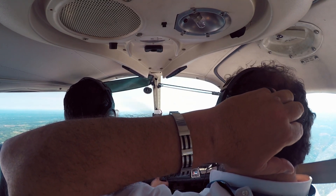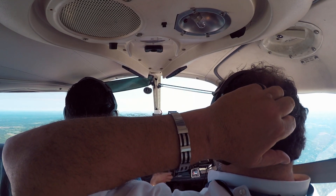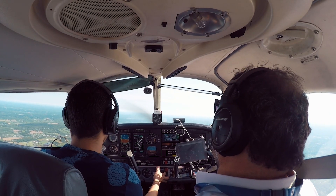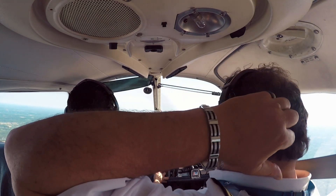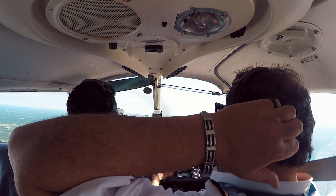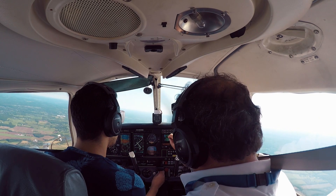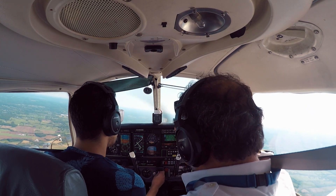Slow fly the airplane for us. Slow fly, dirty configuration. Fly your heading directly through the Solberg VOR. Okay, make sure we identify it. We gotta listen to the Morse codes.